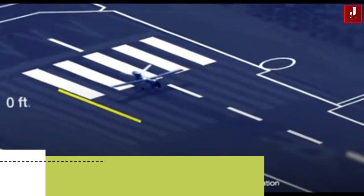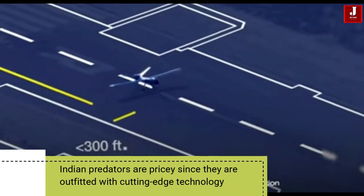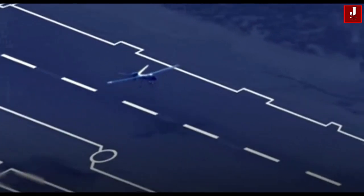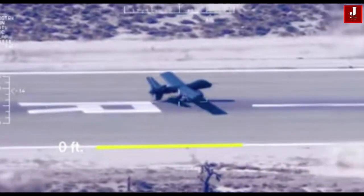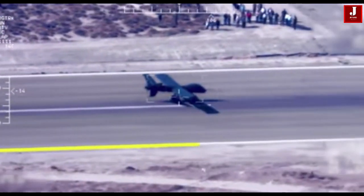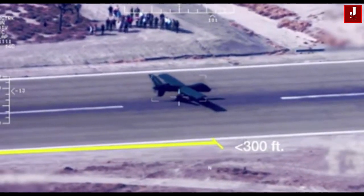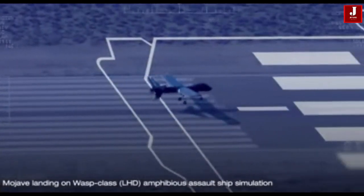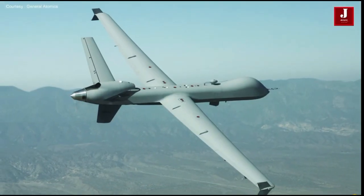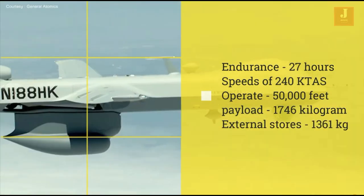Indian predators are pricey since they are outfitted with cutting-edge technology and provide advanced level operation capabilities. India's military forces will be able to monitor the nation's land and maritime borders thanks to these drones. Two MQ-9B Sea Guardian drones were leased by the Indian Navy from General Atomics for a year to be used for surveillance in the Indian Ocean. After that, the lease's term was extended.